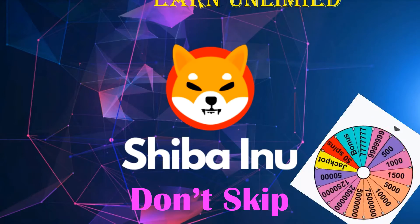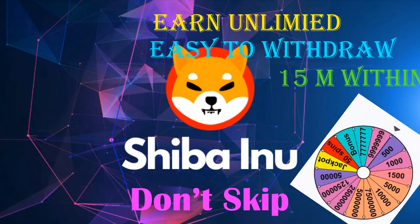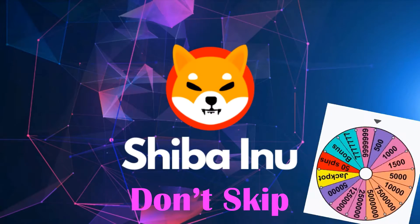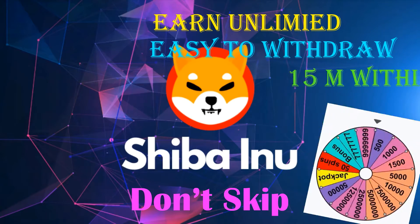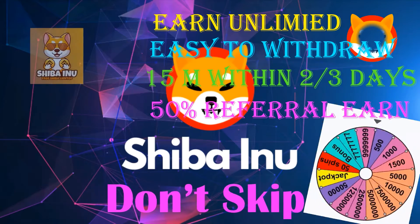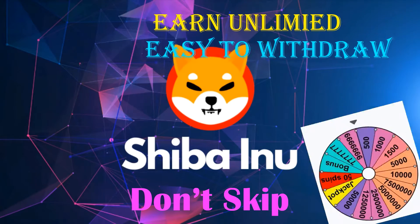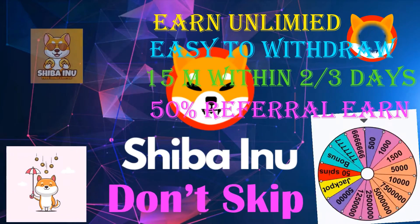Hi, wishing you a nice day and welcome to Prince Lion YouTube channel. Today I am going to introduce you a special website to earn Shiba Inu coin. Through this website you can earn 15 million Shiba Inu tokens within few days, so I think you can earn cryptocurrency and store cryptocurrency.